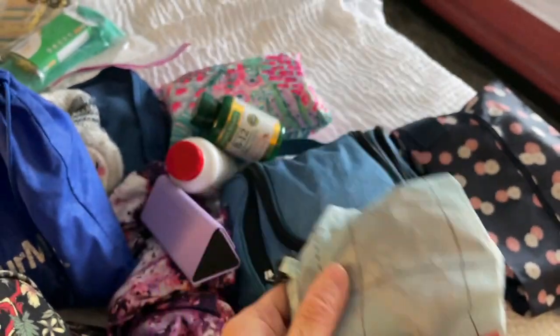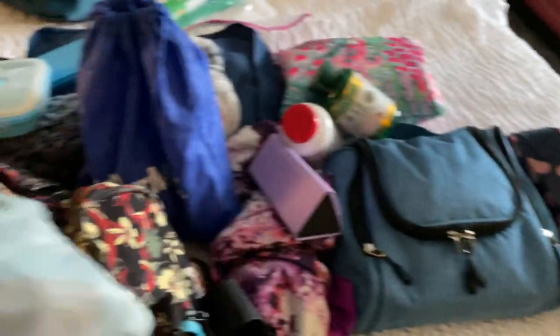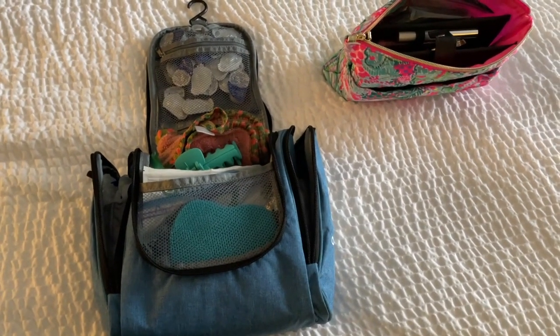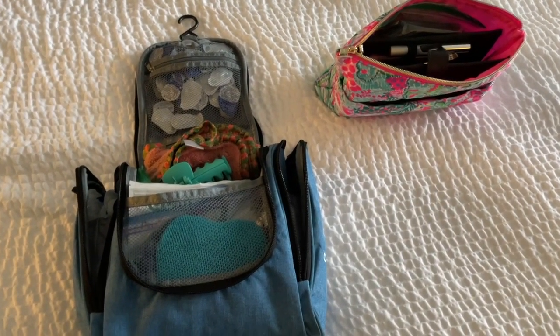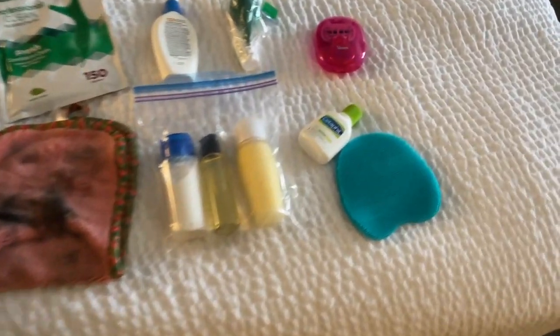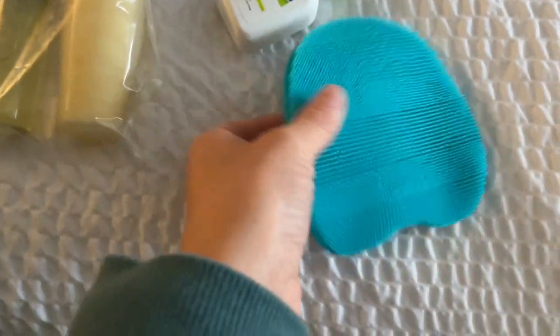I also have a foldable laundry bag — it's helpful to have one in here and your check-in because the laundry just keeps piling and piling. At first glance it looks like a mess but this is my toiletry and makeup bag, and I promise you I know where everything is.